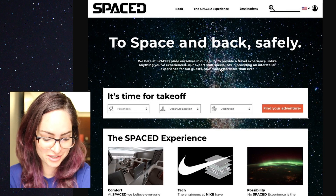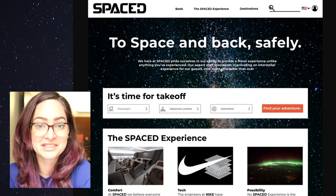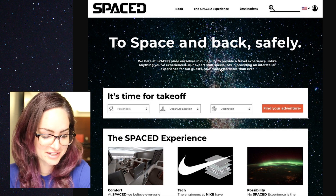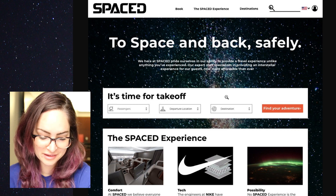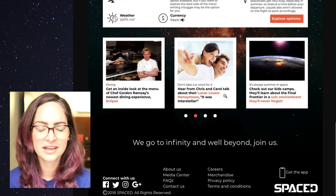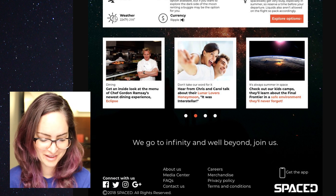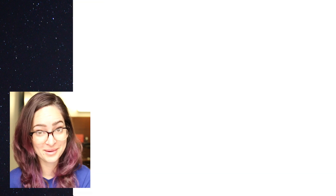I want to give a special mention here to Christian, who entered what they said is their first ever web design. I thought that was pretty cool to take this challenge as a chance to try something new. There's a lot of great things that have been considered in this design, a lot of work that needs to be done on refining the UI and refining your design eye, Christian, but overall this is an absolutely amazing first attempt at web design, and I hope you keep going.